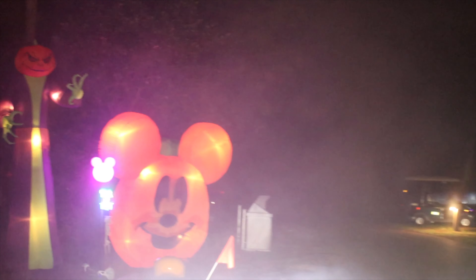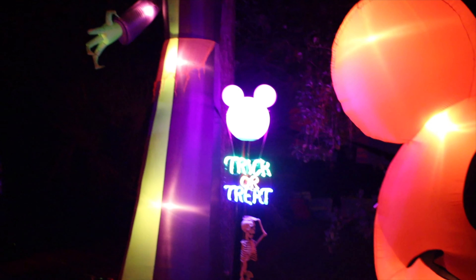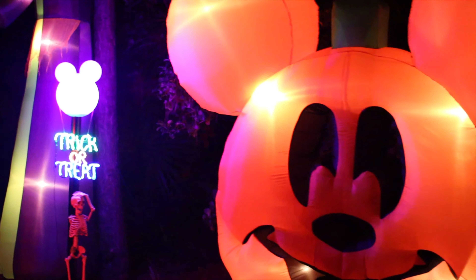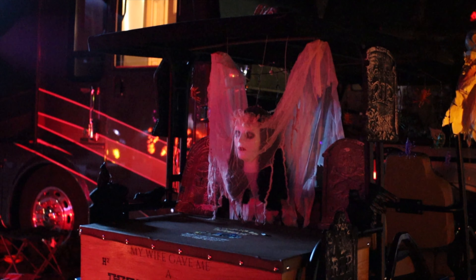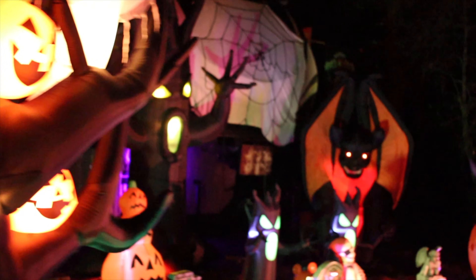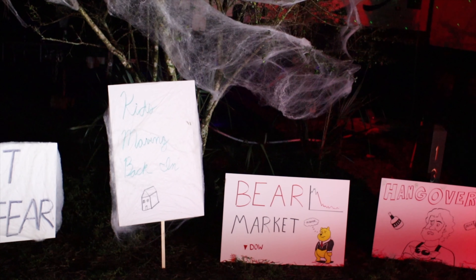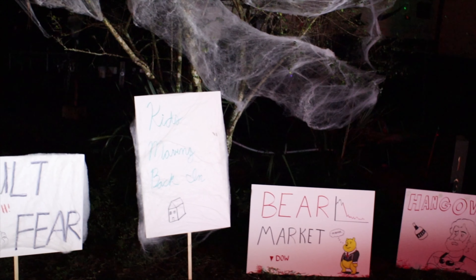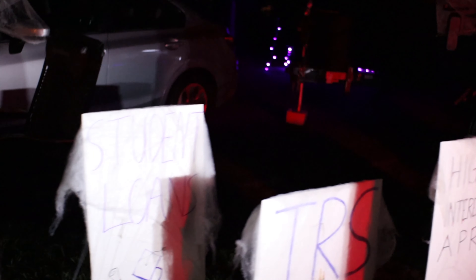Into the smoke we go. What is that? It's like a little graveyard. Adult fear: kids moving back in, high interest APR, IRS, student loans, credit card debt. So scary.